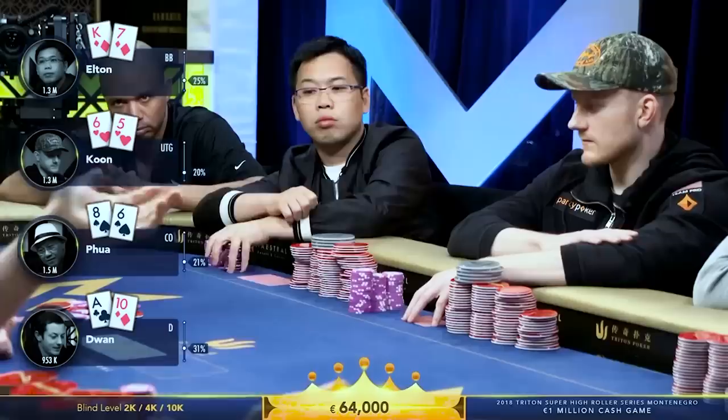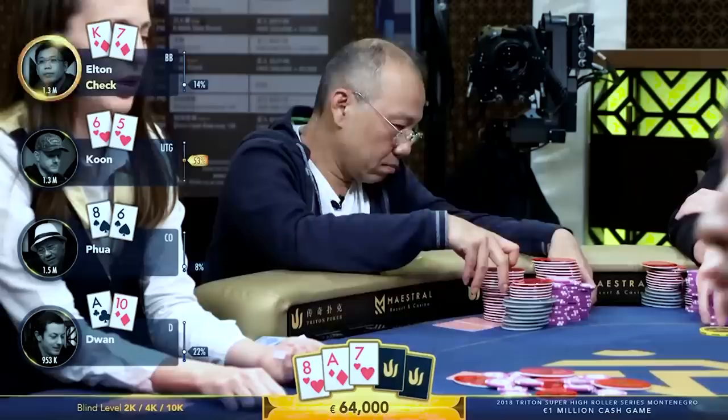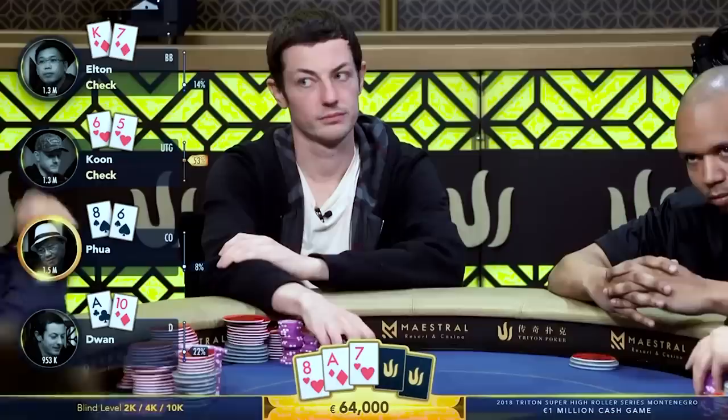Kuhn flops a straight flush draw — favorable for me for sure. We're not all the way there, but we've got some hope. So I decided to check here, because we're playing very, very deep. I think my draw is good enough that I can potentially get someone to bet a hand like top pair and I can start raising and get them off of it. I have the four for the mega clean out, and I also have the two straight flush outs.